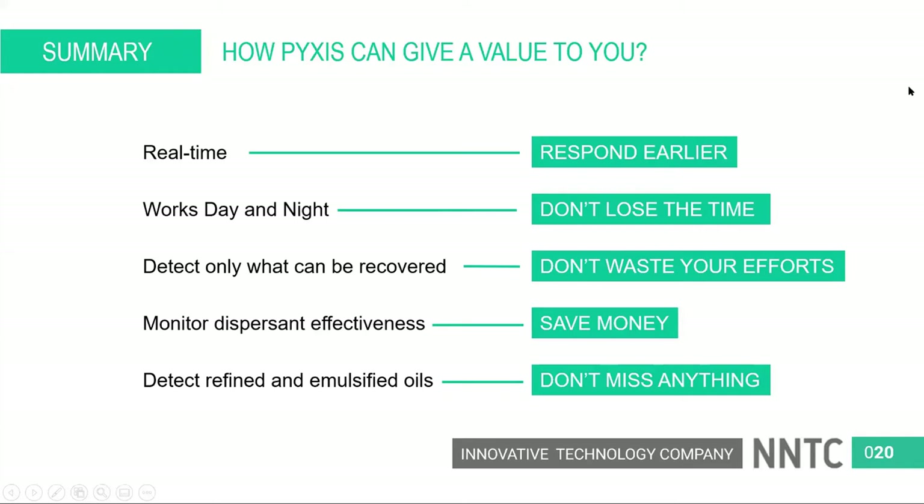To summarize what we've discussed: we detect oil spills in real time so you can respond immediately. We work day and night so you don't miss anything when the sun isn't there. We detect only what can be recovered, so you don't waste recovery efforts. You can monitor dispersant effectiveness in real time, seeing how oil has been dispersed by chemicals. And you can detect not only crude oil, but also kerosene, diesel, and jet fuel — so you won't miss anything that's been spilled.